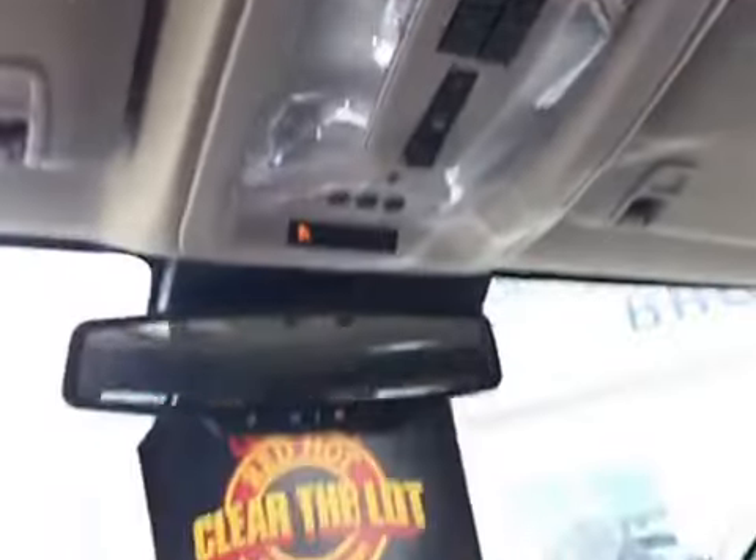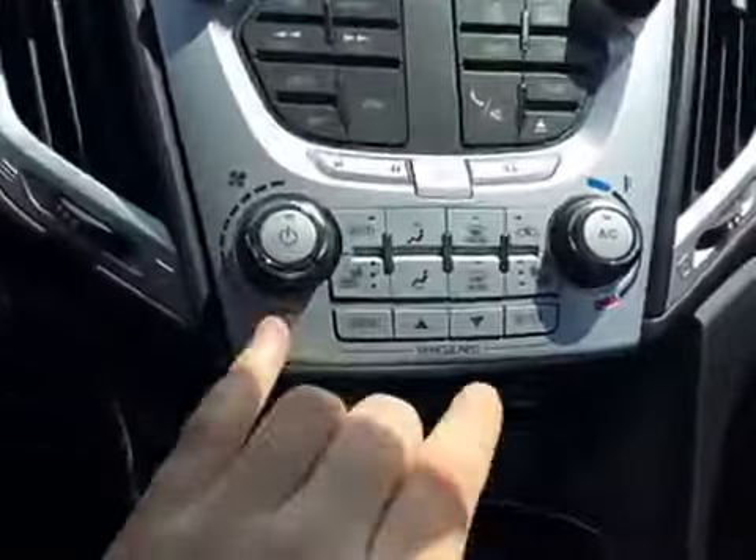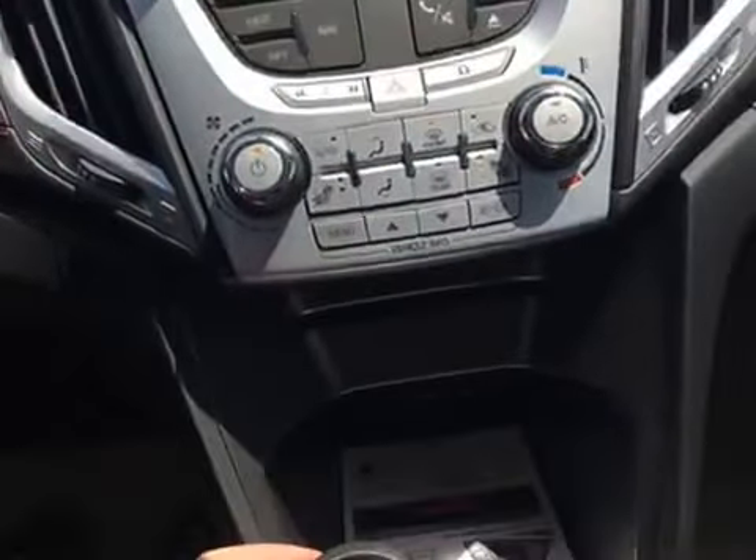Looking up here, you can see you've got your sunroof. You also have your power rear hatch controls. Looking in the back, you've got your three seats in the back, rear window defrost. You've also got your heated seats here — controls for the driver and passenger seat, with multiple settings for different temperatures.